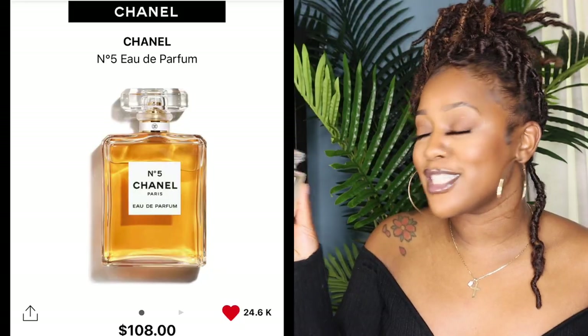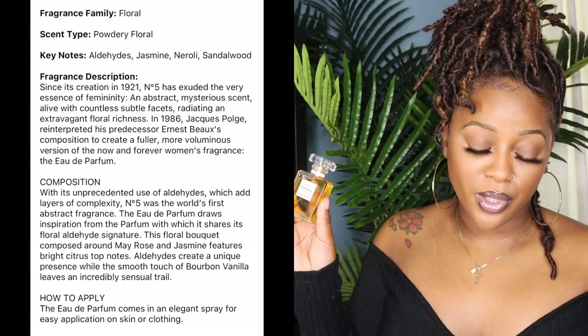The next perfume is actually a classic. It's described as a floral but for me it kind of falls in the fresh category — and this is the famous Chanel Number Five. As popular as this is and as long as it's been around, I had never actually smelled it, and I just thought it was something nice to have in my collection. It is in the floral family — a powdery floral — with notes of aldehyde, jasmine, neroli, and sandalwood. In my research, the main thing that kept coming up was that it smells like baby powder, which was the main reason I purchased it. I love baby powder scents, baby fresh lotions and deodorants — that's me.